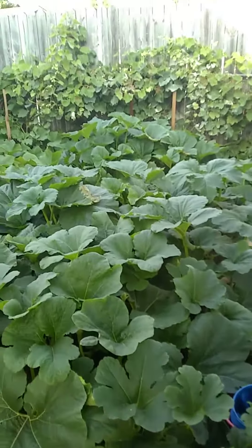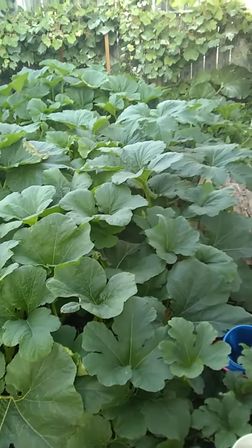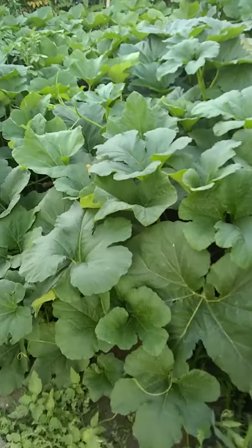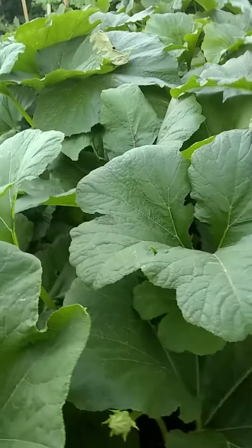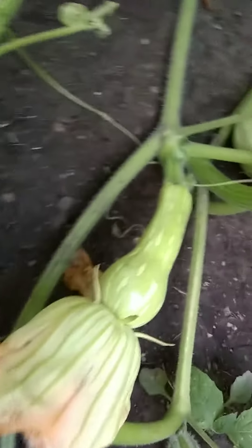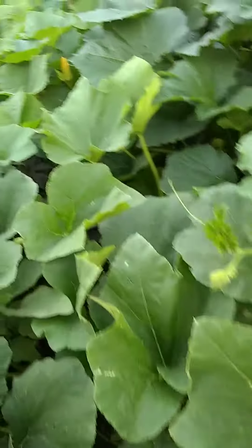Hi everyone, I'm gonna give you a tour of my backyard garden. So this is squash, and then zucchini, and then pumpkin. We're gonna look up here, see the squash over there. Here's more squash.